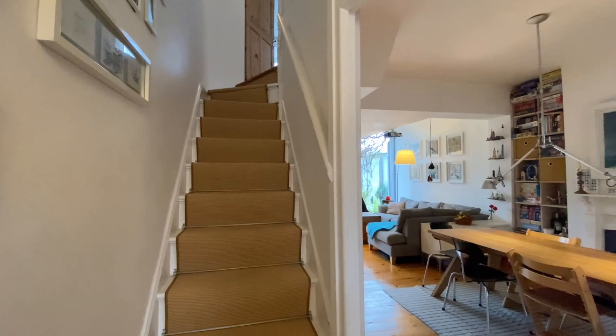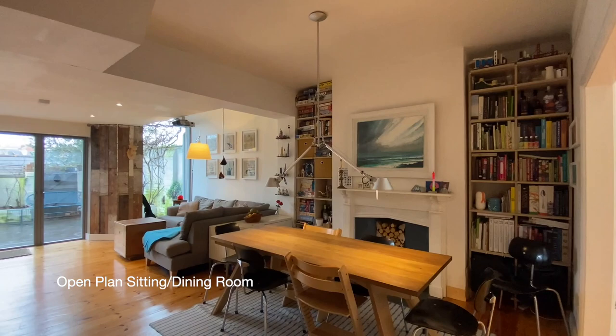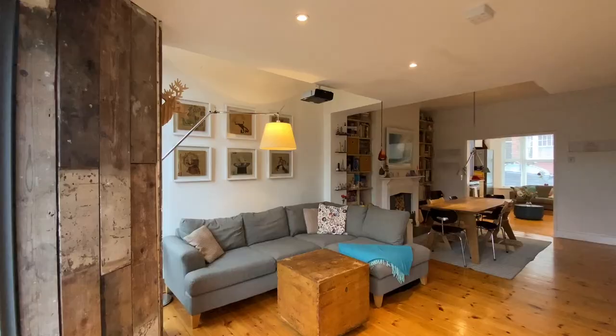Entering the property into the entrance hall, the first door on our right takes us through to a spacious open-plan sitting and dining room with wooden flooring with underfloor heating, a feature fireplace, a fitted wood burner, and triple glazed doors opening onto the rear garden.